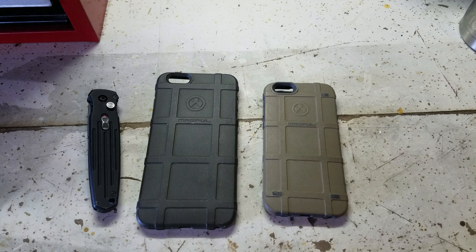So once we hit 50 subscribers, we'll pick one person from each category and then we'll give away those cases.